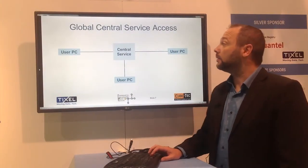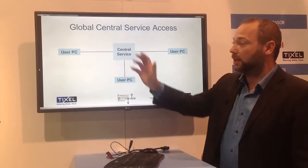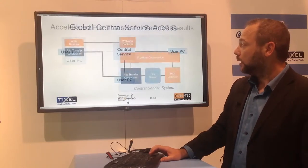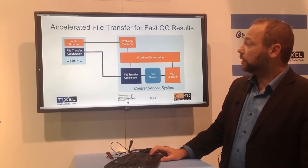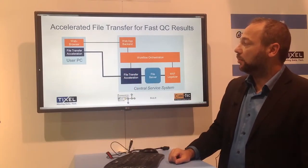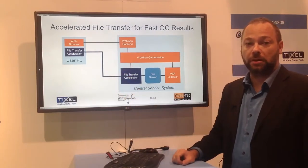How does this service look? We have a central resource accessed from multiple user PCs over an Internet connection. A more detailed view shows the system: on the user PC side, we have a standard web browser as well as TIXL's file transfer acceleration component.